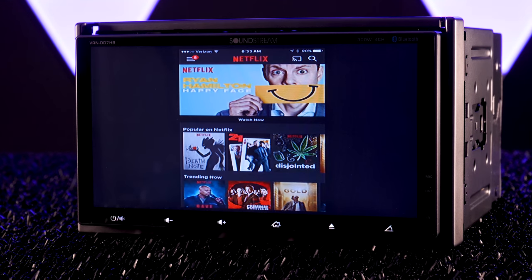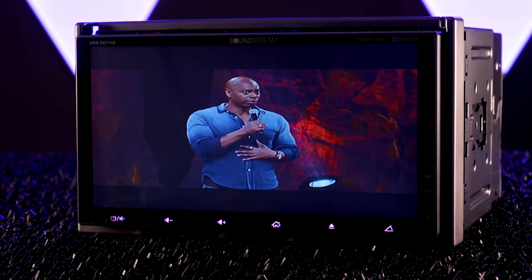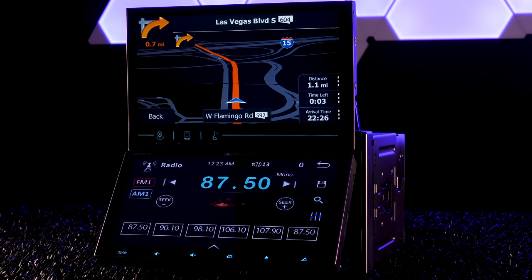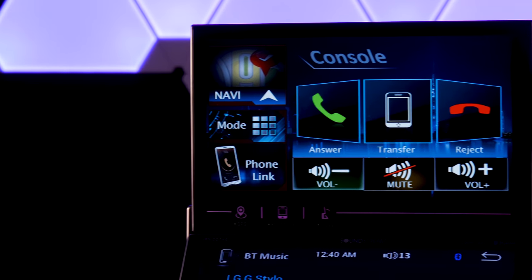I was able to mirror my iPhone to the radio using the Buehler BU HDMI adapter. Before we go any further, it's important to note that although your vehicle may be compatible with a double-DIN radio, it may not fit one with dual screens like the VRN. Always consider your dash so it won't interfere with the top screen or movement of the bottom one.